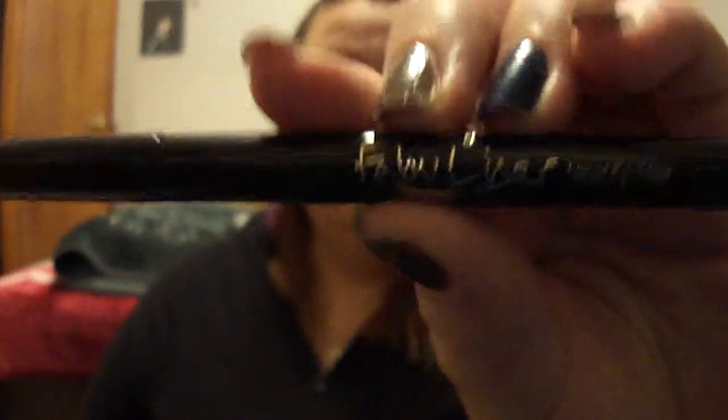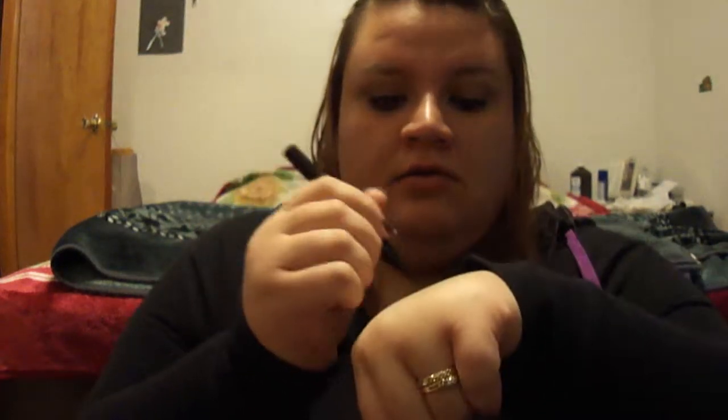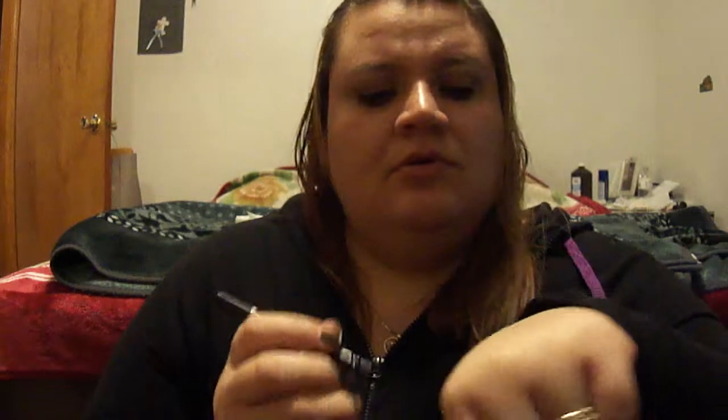I also got the Jordana Fabuliner in black — I've heard a lot of good things about it. This is what the tip looks like; it's kind of thick. At an angle it gives a thicker line, and right at the tip it's thinner, though it's not that dark when used at the tip.